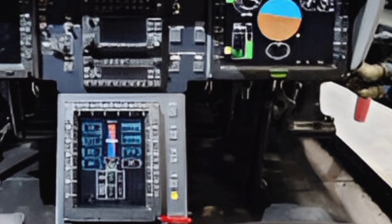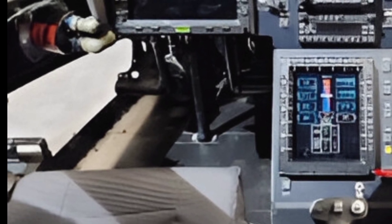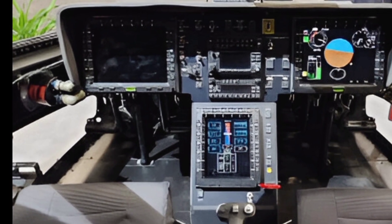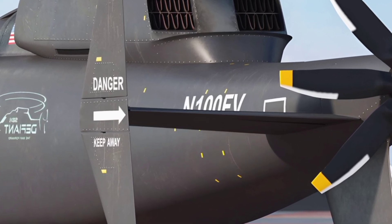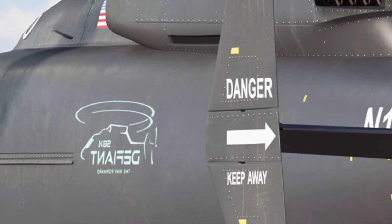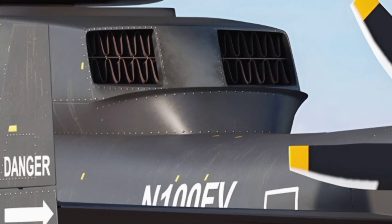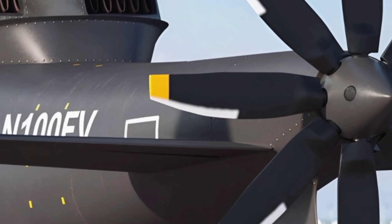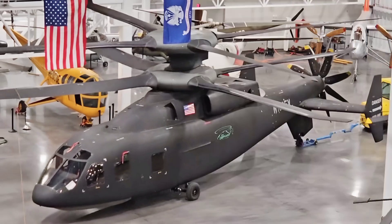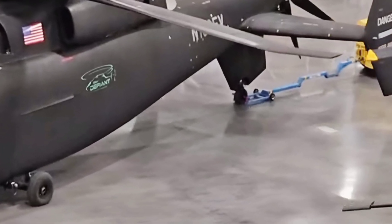The operational efficiency of the Defiant X extends beyond performance. Its design simplifies maintenance, reducing downtime and ensuring higher mission availability. The use of common components with existing military aircraft streamlines logistics and support, making it a cost-effective solution for defense forces worldwide. Boeing and Sikorsky have focused on future-proofing the Defiant X, ensuring it can integrate with upcoming technologies and mission requirements. As part of the US Army's future long-range assault aircraft program, this helicopter is expected to replace the aging UH-60 Black Hawk, bringing a new era of vertical lift capabilities to military aviation.